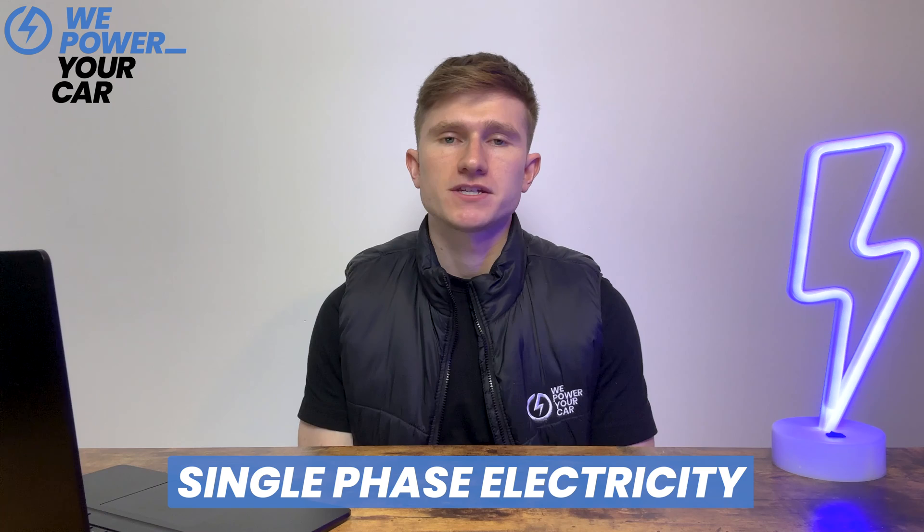Charging both of your EVs using two home EV chargers may seem like a good plan, but there's a catch. In UK homes, single-phase electricity is most common. If you connect two 7kW home EV chargers to one circuit, each will charge at approximately 3kW to 3.6kW instead of the expected 7kW. This equal rate splitting only happens if your EV chargers have load balancing. Without this feature, electricity distribution might be uneven, causing one EV to charge faster than the other. You must upgrade to a three-phase electricity supply if you want both charging points to operate at full capacity, but this upgrade is often very costly and probably not worth it for most households.